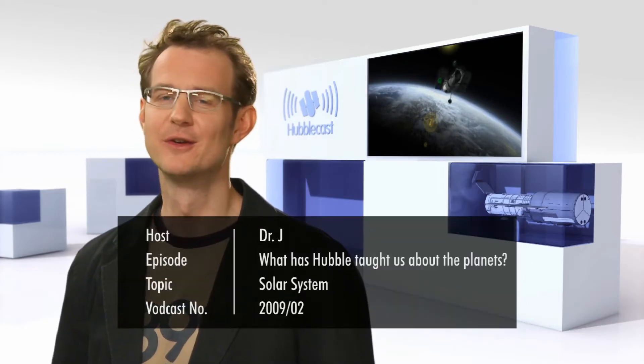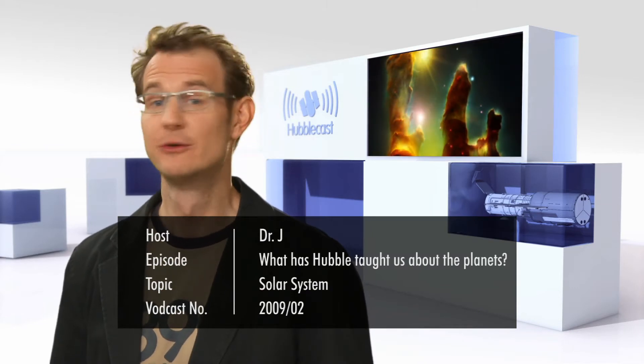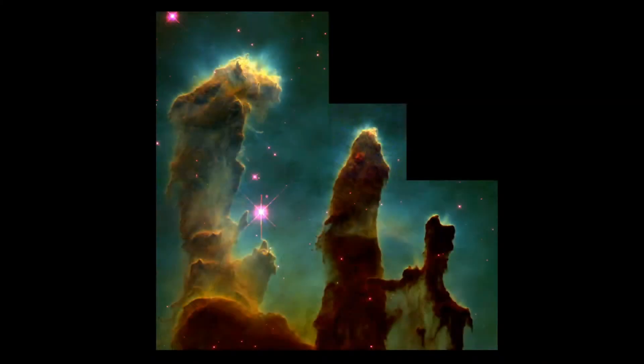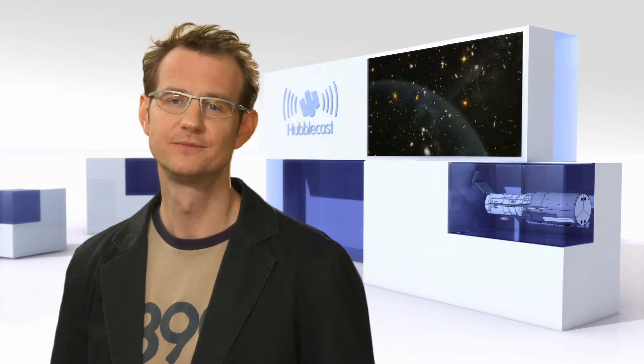Hello and welcome to another episode of the Hubblecast. Even those who, for some strange reason, aren't astronomy enthusiasts are likely to recognise some of Hubble's most famous images, like the Pillars of Creation in the Eagle Nebula, or the Hubble Deep and Ultra Deep fields, which have shown us some of the most distant galaxies ever observed. The Hubble Space Telescope has really fundamentally changed our understanding of the Universe at large. But with its high-resolution images of planets and moons in our own solar system, it has also taught us a lot about our own cosmic neighbourhood.